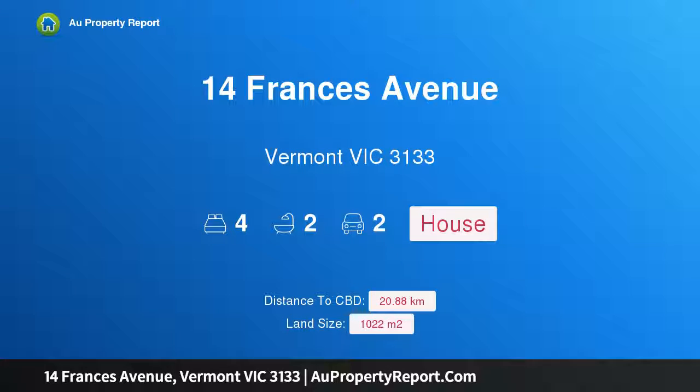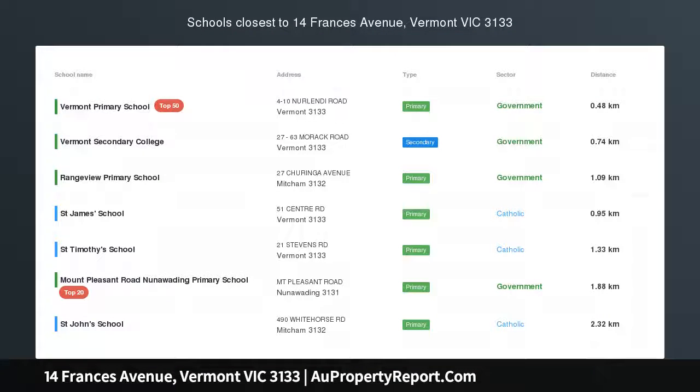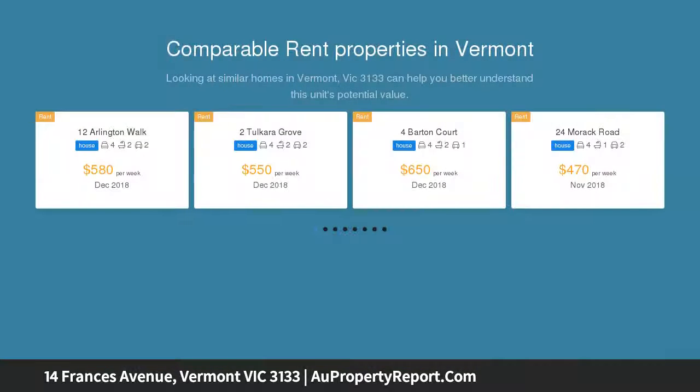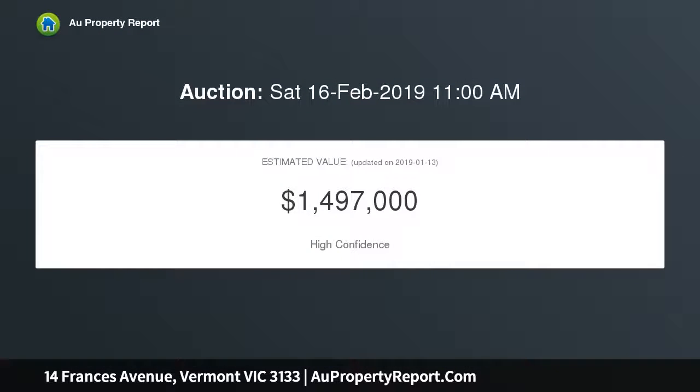I am glad to introduce property 14 Francis Avenue, Vermont, Victoria 3133 — magnificent family living in one of Vermont's premier streets. Superbly nestled in one of Vermont's best and most peaceful streets, this incredible four bedroom plus study, two bathroom residence is an undoubted family stunner that is resplendent and spacious on the inside, while offering picturesque gardens and phenomenal alfresco entertaining on the outside.